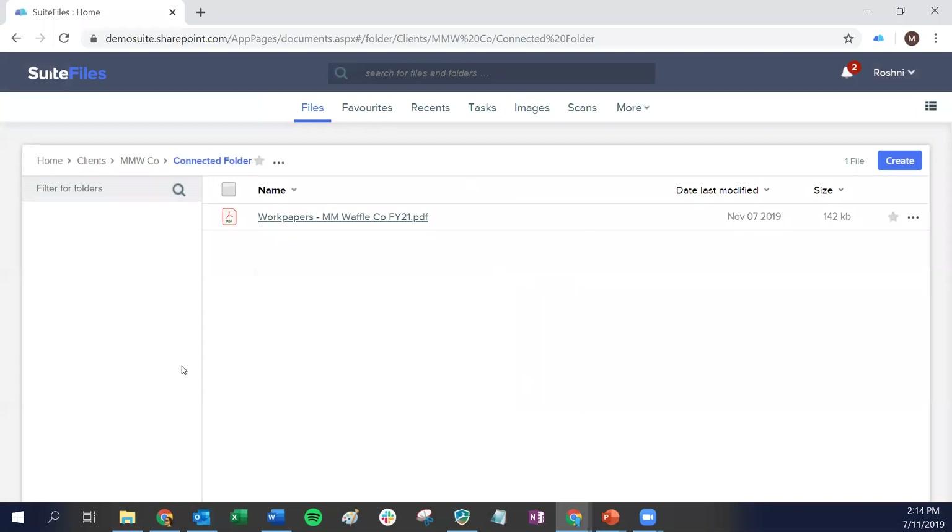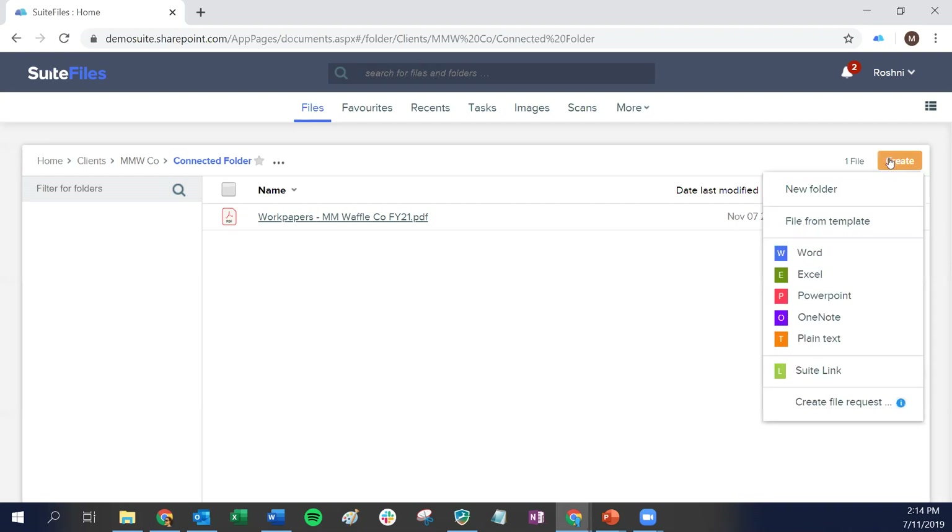What we'll look at next is a different folder, because you can also use Suite Files Connect for a file request. This can be used in situations where you need your client to submit a particular document and don't necessarily need it to come back into a connected folder you've already shared. You may not even set up connected folders — you might use Connect for file requests only. We've added the ability under the Create button to create a file request, which lets you request files from clients and contacts.